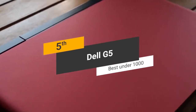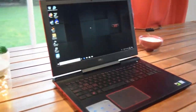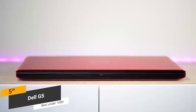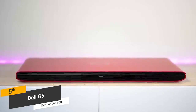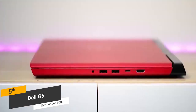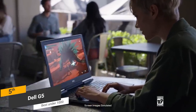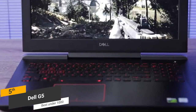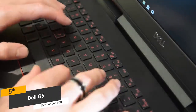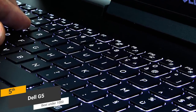Coming in 5th place we have the Dell G5, our pick for the best gaming laptop under $1,000. The Dell G5 measures 10.8 x 15.3 x 1 inches with a total weight of 6.28 pounds, making it fairly compact and lightweight. The 25mm thickness means it's very easy to carry around to school, work, or wherever you go. This laptop's keyboard has a beautiful precision design with 1.44mm of travel, which isn't bad at all. It features full backlighting for optimal visibility in a dark room.